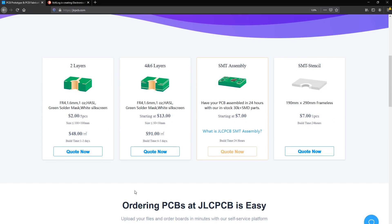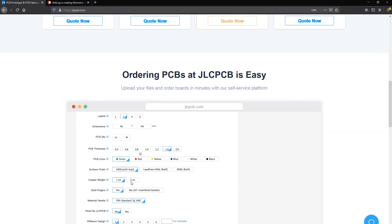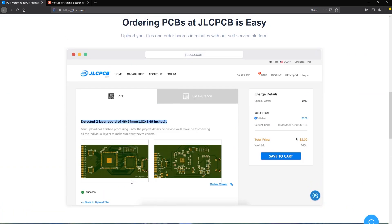Make sure you check out the sponsor page which is linked in the description below. They are the most popular PCB supplier right now, at least for hobby level — they have excellent pricing and quality.